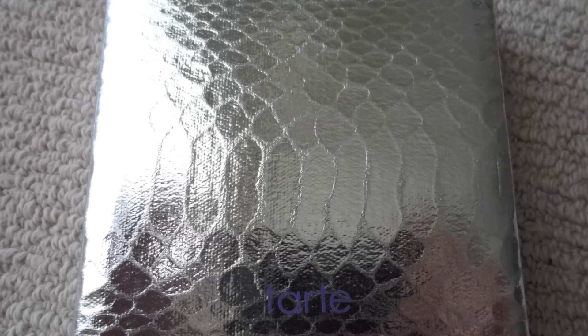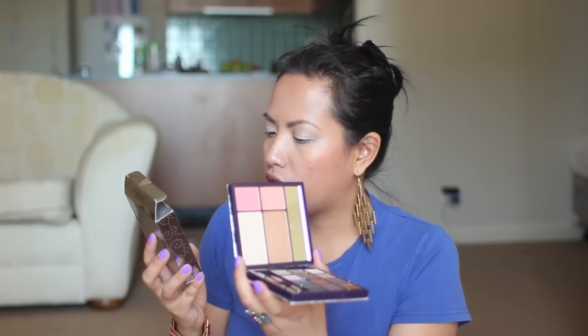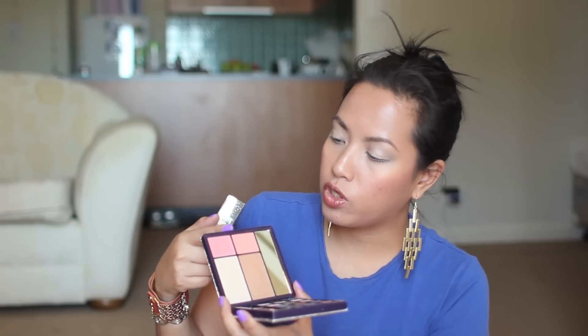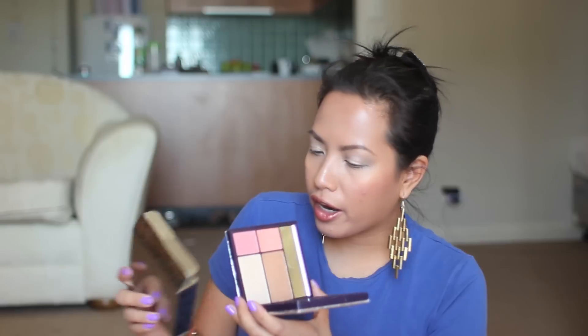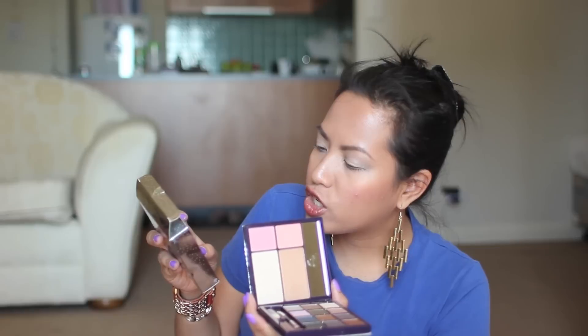The last one — and the one I'm most excited about — is the Tarte High Performance Naturals Rising Star Limited Edition Palette. The packaging is amazing, it's got a sort of reptile silver pattern on it. When you open it up, it's got two blushes: Ethereal and Pouty, which are the Amazonian Clay blushes. Then the bronzer is Park Avenue Princess, and the highlight is Champagne Amazonian Clay Shimmering Powder.